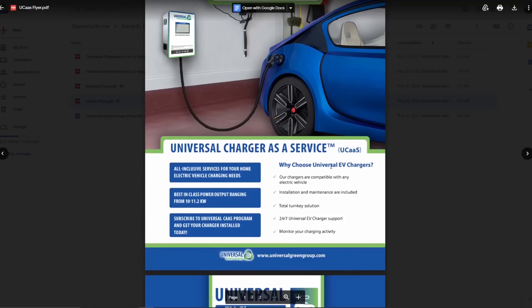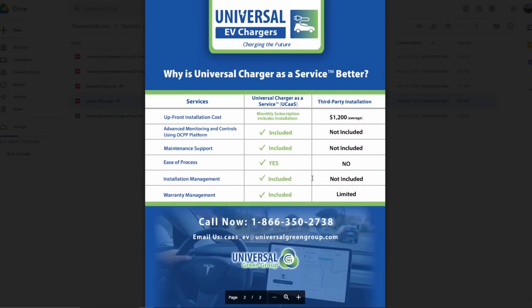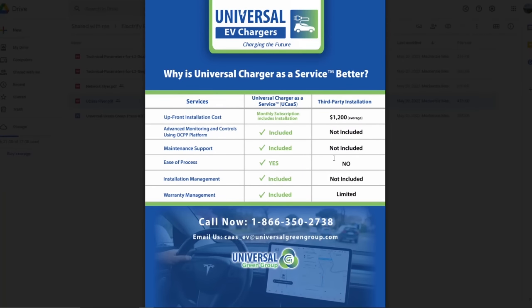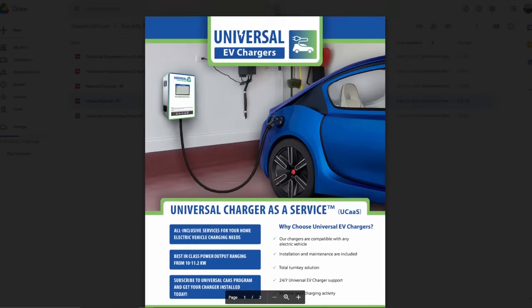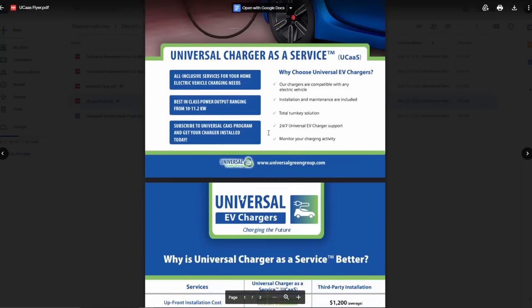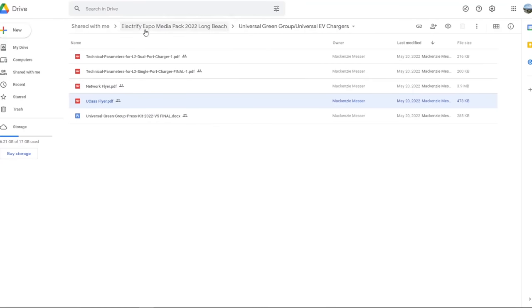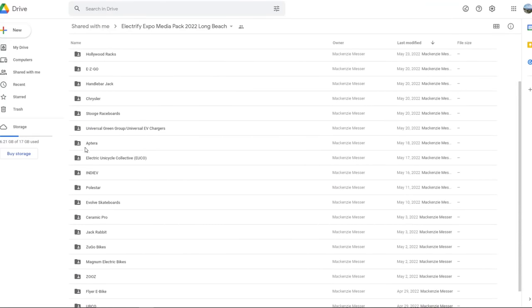Universal EV Chargers - I'm not understanding what they mean as a universal charger. If it's just a Level 2 J1772, that's pretty much a universal charger. Oh, I see what they're saying - they want you to rent this thing. I don't see why anyone would do that. I don't see a use case scenario for it, but maybe it makes sense to some people.